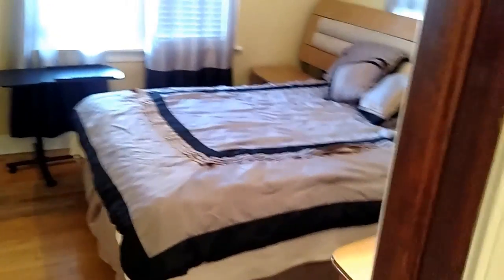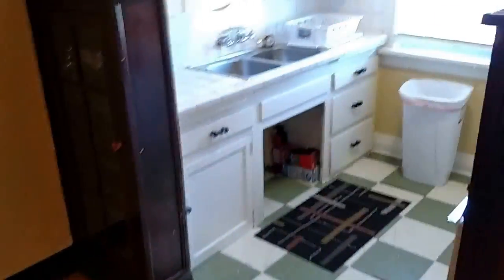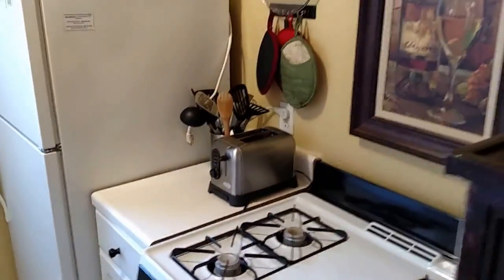There's another entrance to the bedroom. Moving over here, there's a little dining area with a table and chairs, and the kitchen. It's got everything — toaster, microwave, cooking utensils, gas stove. All utilities are included.